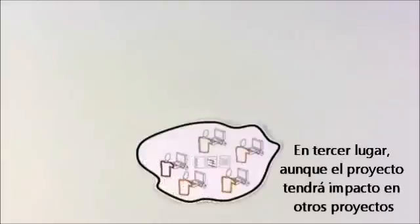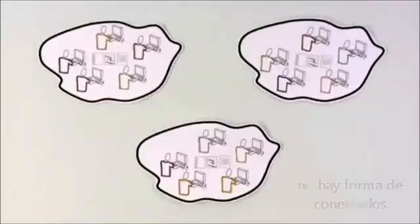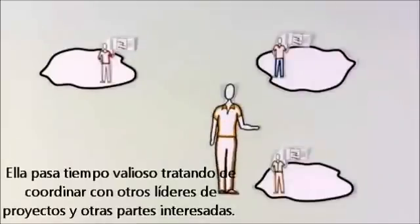Third, even though the project will impact other projects, there's no way to connect them — they're like islands. She spends valuable time trying to coordinate with other project leads and stakeholders. It's better than sending snail mail, but it's not the only way.